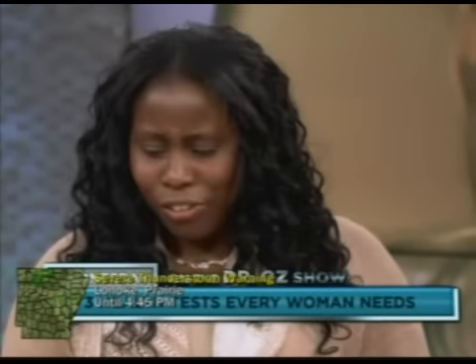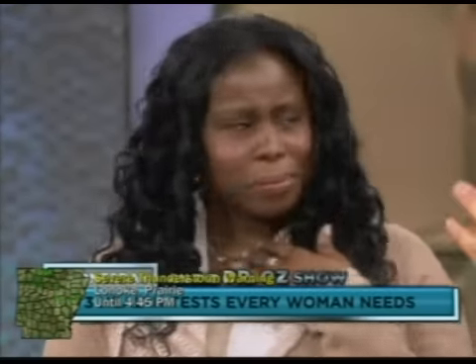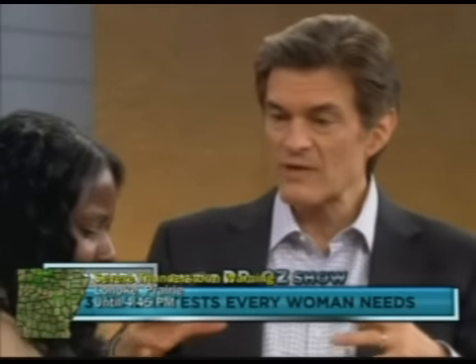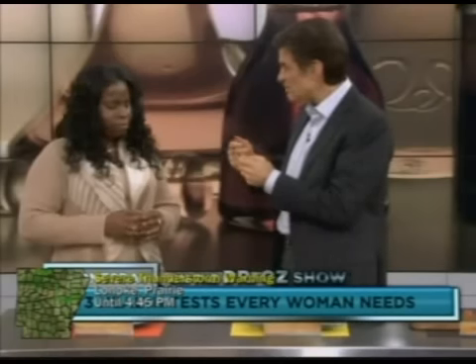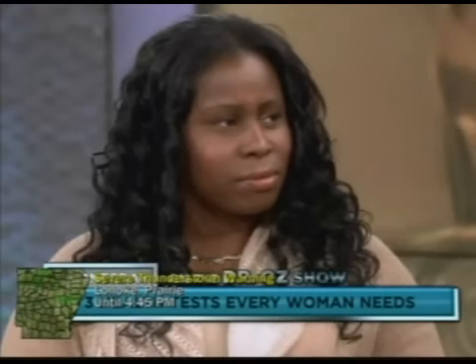Macadamia nut oil is very high in vitamin E — four times as much as olive oil — which also helps reduce heart disease. When you mix the oils up, you challenge your taste buds. And when you want to lose weight, that's what you want to do. Instead of looking for fattening things to stimulate your taste buds, look at that exotic taste that gets you going in the right direction. Then you don't crave more of it.